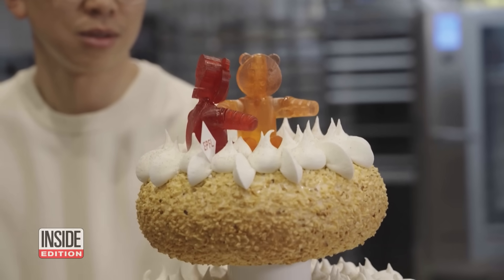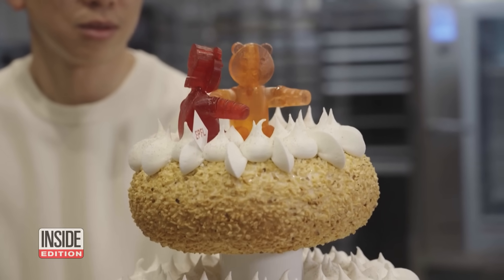While they're certainly a novelty, dancing gummy bears are just the icing on the cake.